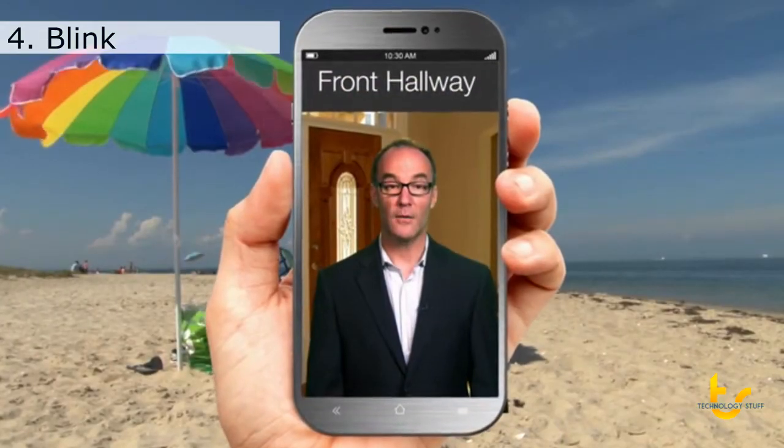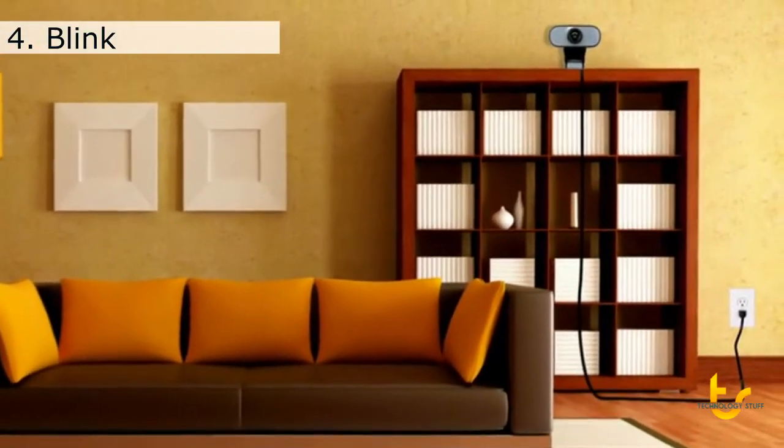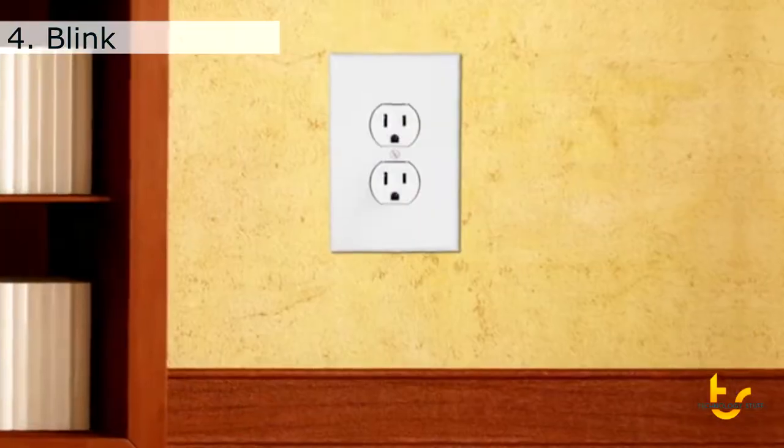Security means not just feeling like all is well at home, but knowing it is, even when you aren't there. That's why wireless home monitoring devices are becoming more and more popular. The only problem with most of them? The wires — as in, power wires. They don't work unless you plug them in, which means your placement options can be very limited.